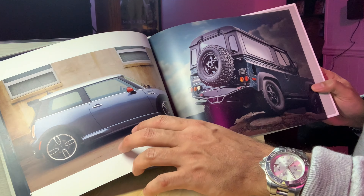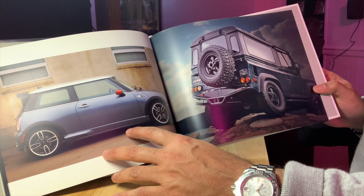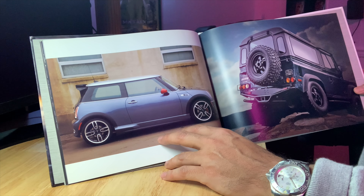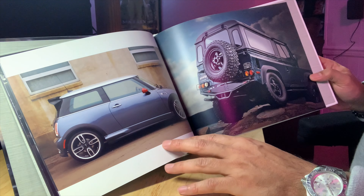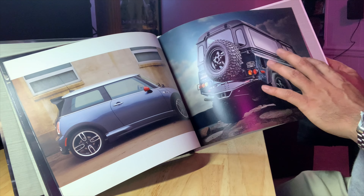This is a special anniversary edition for the Shelby Cobra. And here's the Mini Cooper — I used to have a Mini Cooper, and those cars are awesome.